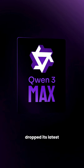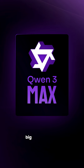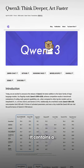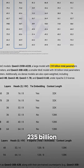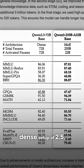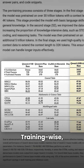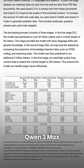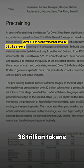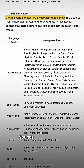Alibaba just dropped its latest LLM model, Qwen 3 Max. You can think of it as the next big upgrade over the old Qwen 2.5. It contains a jaw-dropping 235 billion parameters, and unlike the dense setup of 2.5, Qwen 3 Max runs on a mixture of experts' architecture. Training-wise, it's leveled up too — trained on double the data: 36 trillion tokens, and now supports more than 119 languages. Sounds powerful, right?